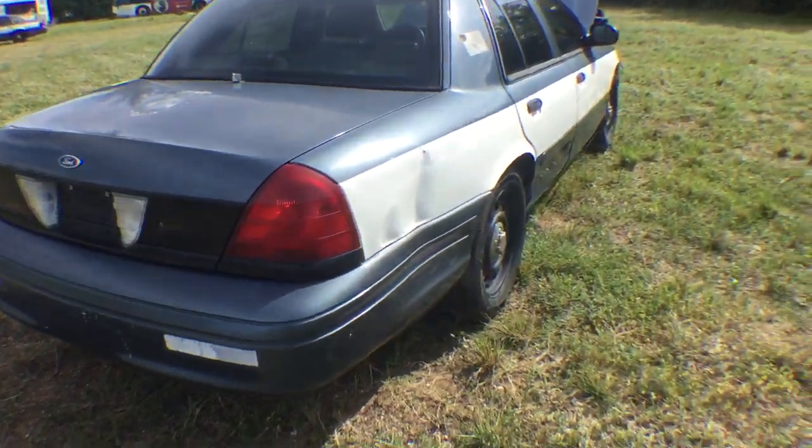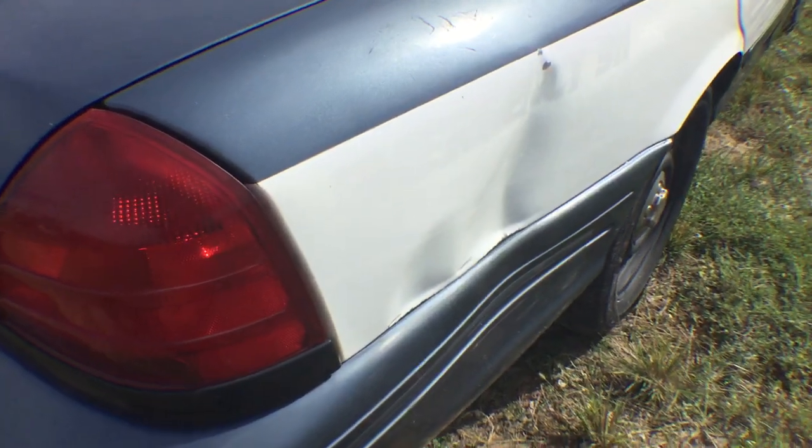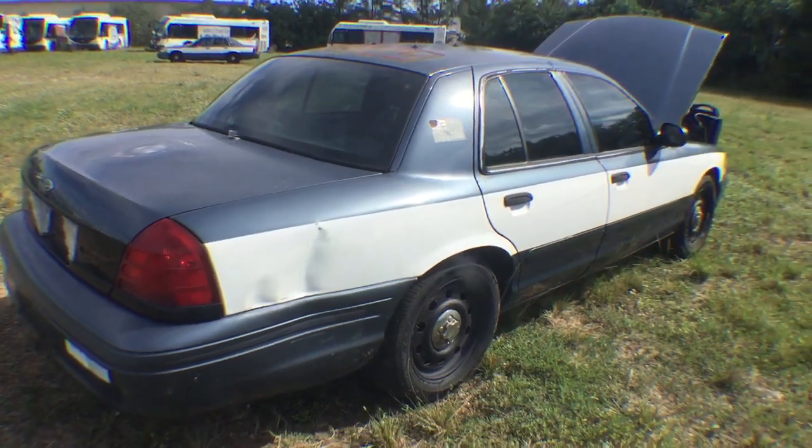There is a dent on the passenger side quarter panel. There are chips all over the paint.